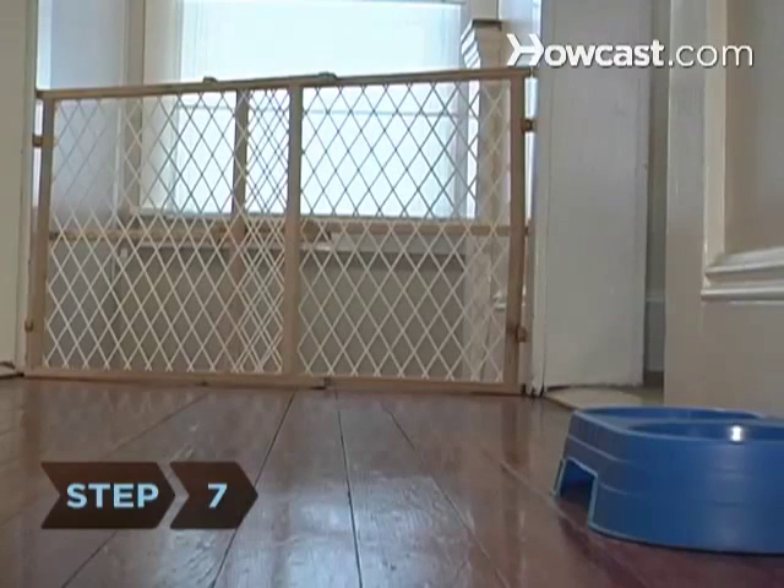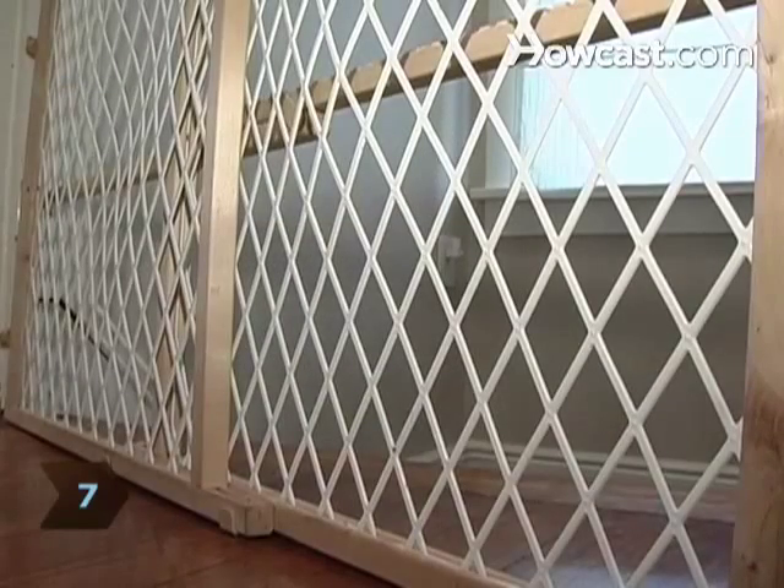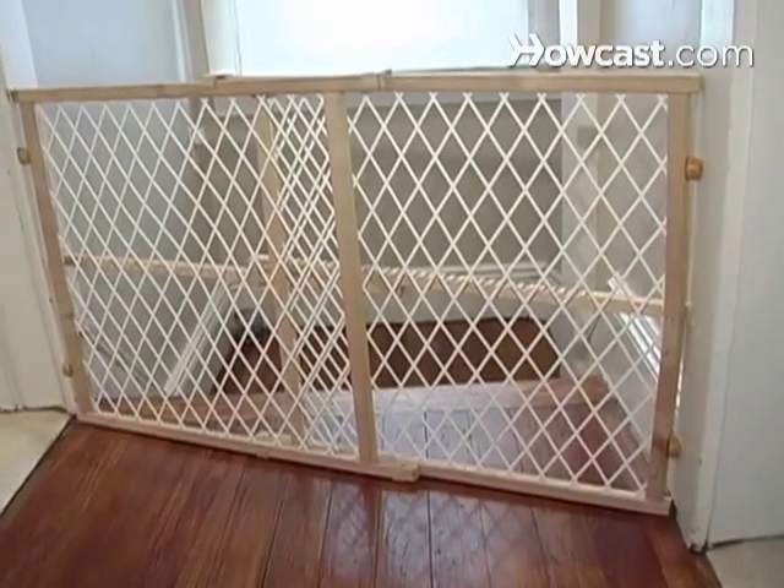Step 7: Consider placing a puppy gate anywhere you don't want him to wander, especially for times when you're not watching him closely. Place a gate at the foot of the stairs, which your puppy could easily get hurt on.